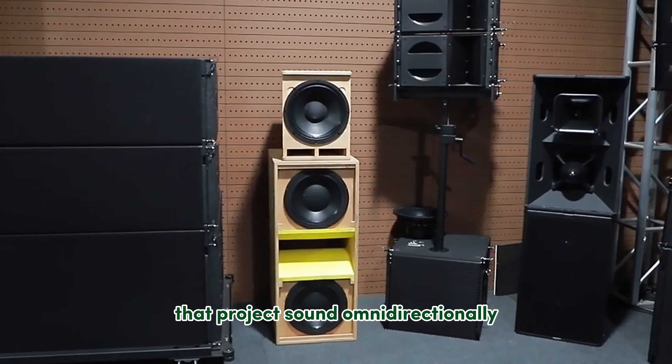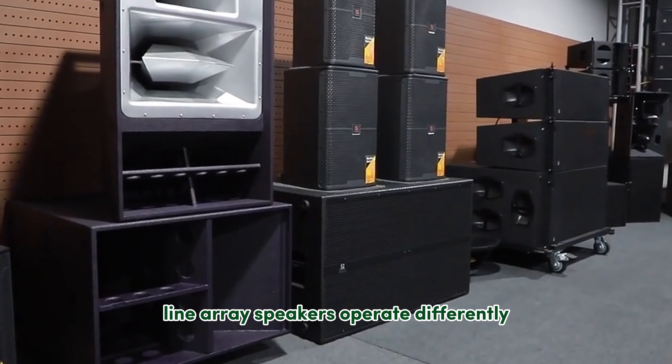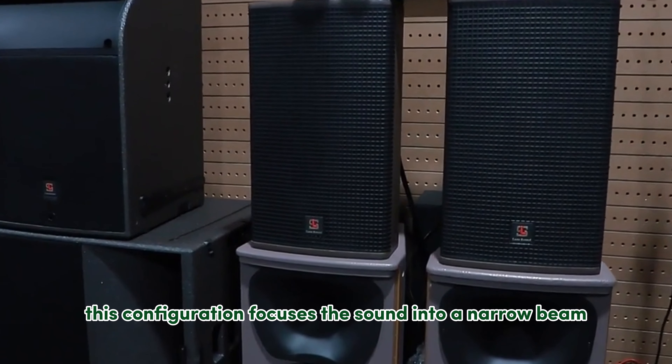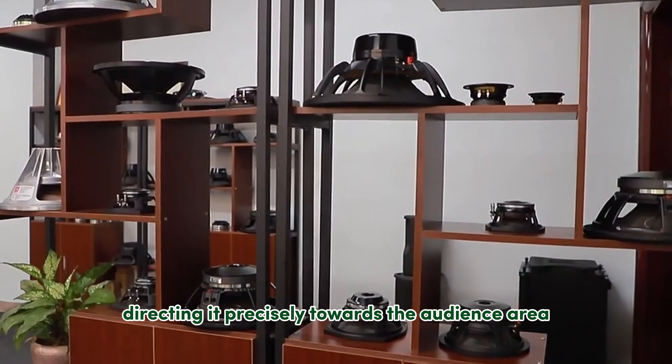Unlike traditional speakers that project sound omnidirectionally, Line Array Speakers operate differently. They utilize an array of individual speaker drivers configured in a vertical line. This configuration focuses the sound into a narrow beam, directing it precisely towards the audience area.